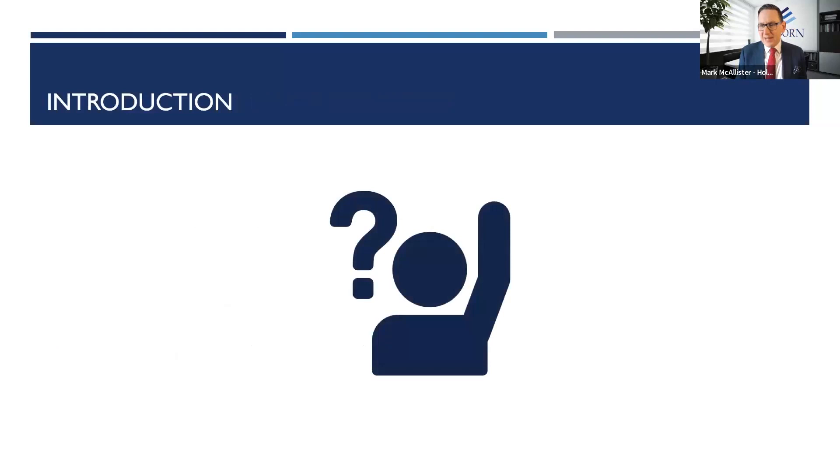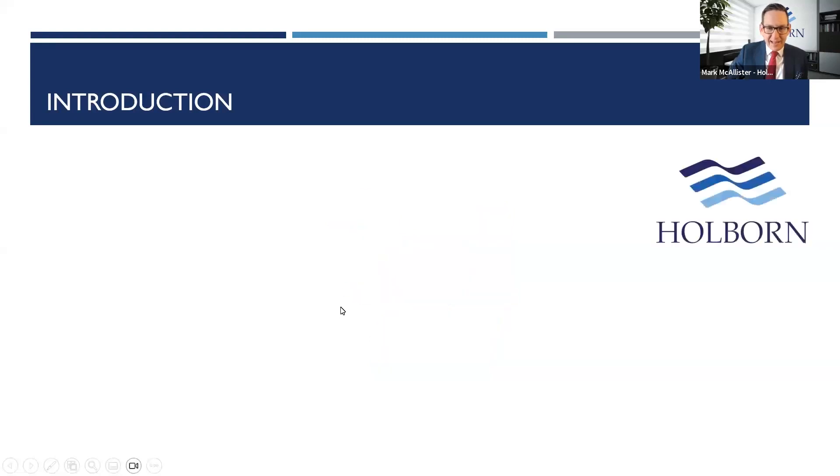If you have any questions, don't hesitate to ask them along the way. There is a Q&A button at the centre of the screen, so just click on that, type in your question as you think of it, and I'll gather them all together with the webinars team and try to answer them as best I can when we get to that stage.